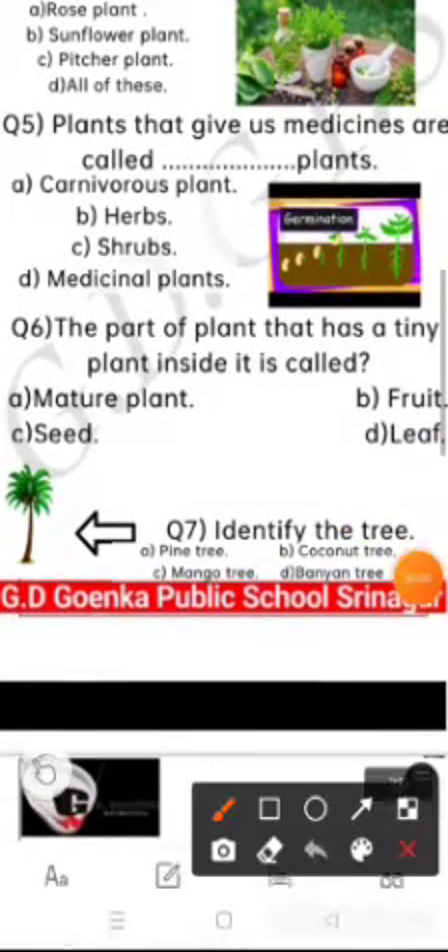Question number 6 is: the part of the plant that has a tiny plant inside it is called — murture plant, fruit, seed, or leaf. Come on, choose the correct option. Yes, it is seed.